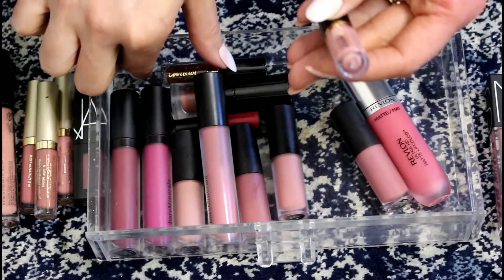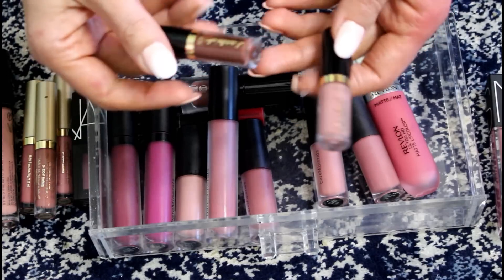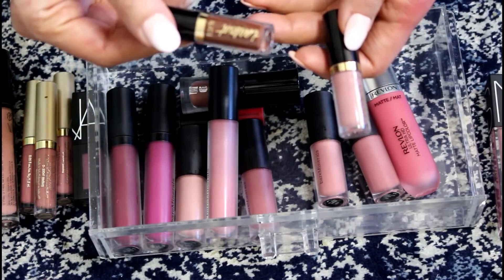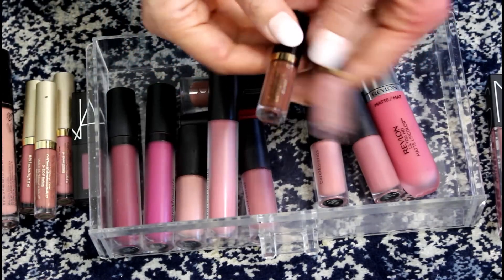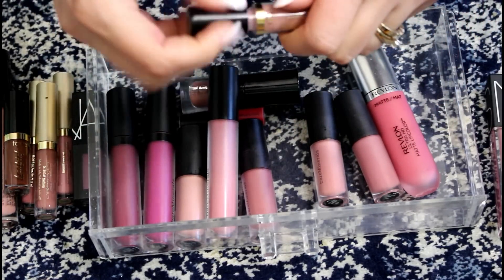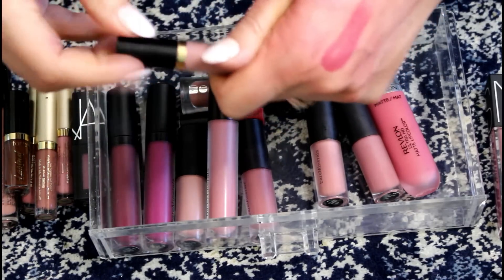These Tarte ones — this is the Tarte lip paint in Birthday Suit, which was the birthday gift from Sephora. This other one came in some value set — it's a quick dry matte lip paint but this color does not look good on me, so that can go. And honestly I just don't think I like the formula anyway of these, so I'm going to get rid of both.